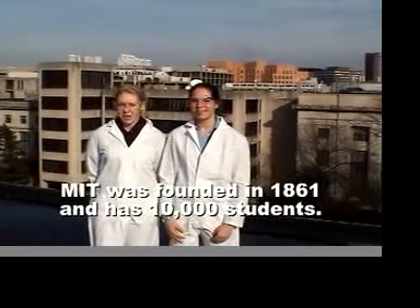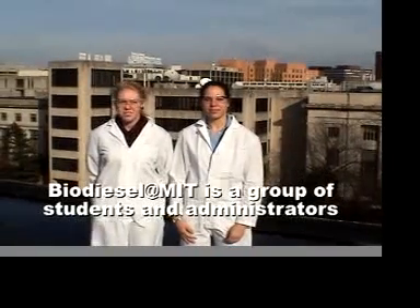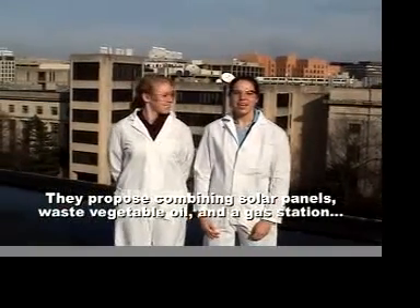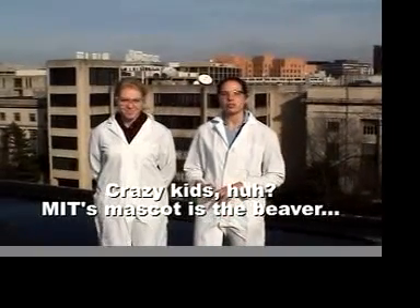Welcome to MIT. I'm Katie and this is Katrina, and we're part of Biodiesel at MIT — a project to put a biodiesel processor and fueling station on campus that is solar powered. In our video today we're going to show you some of the details of how this project will be implemented and the ways in which it will help our campus become more sustainable.